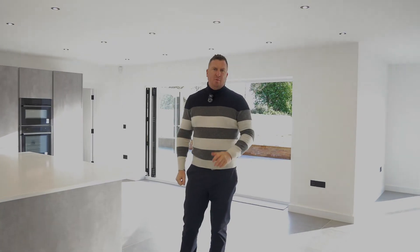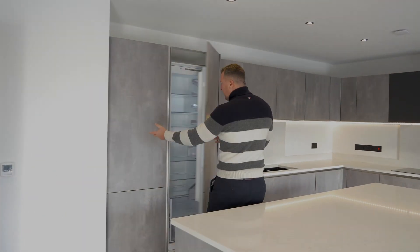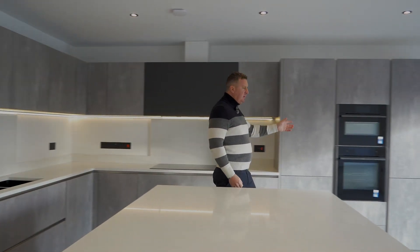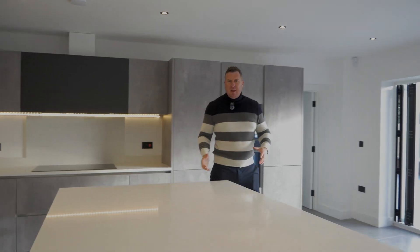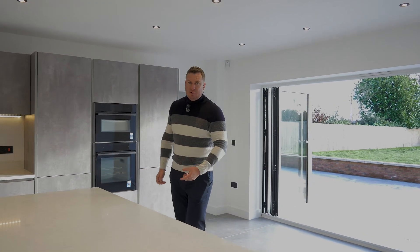Here we are in my favourite room of the house — a ginormous kitchen family dining room with a host of integrated appliances, which include a full height fridge and freezer. There's also an induction hob, a double oven, and of course a fantastic central island, perfect for socialising and entertaining, with some additional storage underneath as well.